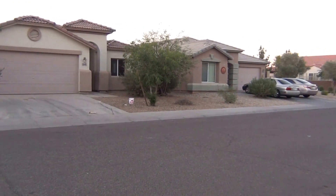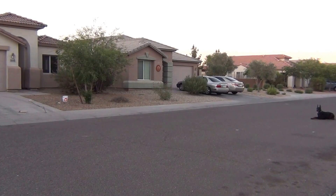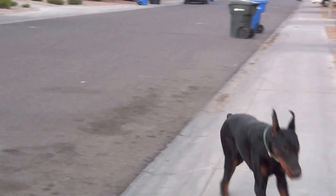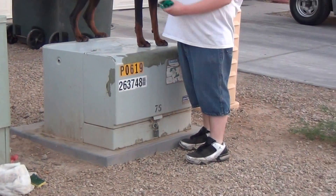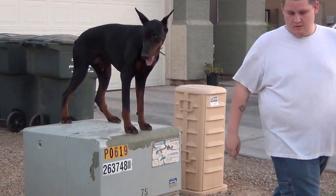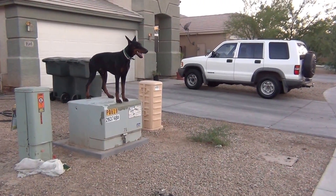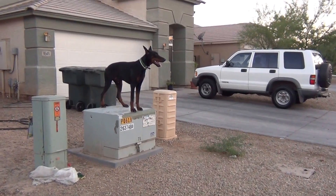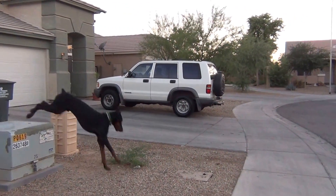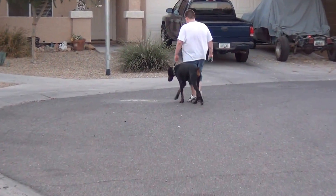The next thing we're going to do is have the dog jump up on some objects. Rocky, up. Once again the dog is given the command to jump up — he holds his position, waiting for the next command, and the handler calls him back into the heel position. The next thing we're going to do is go to the park and jump on a few more objects.